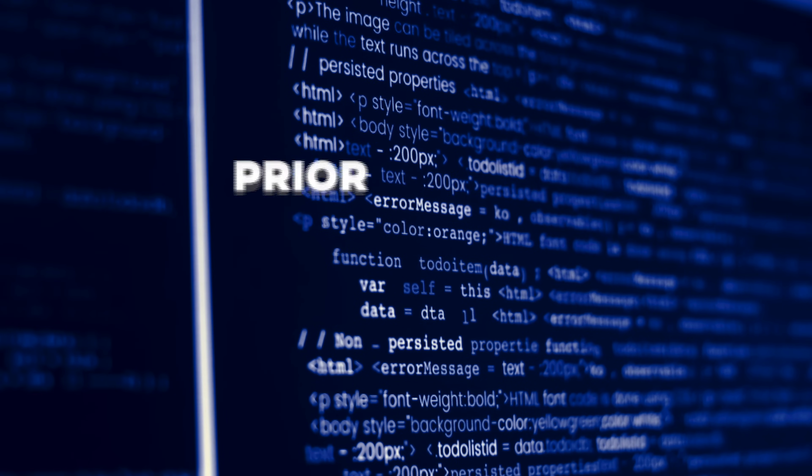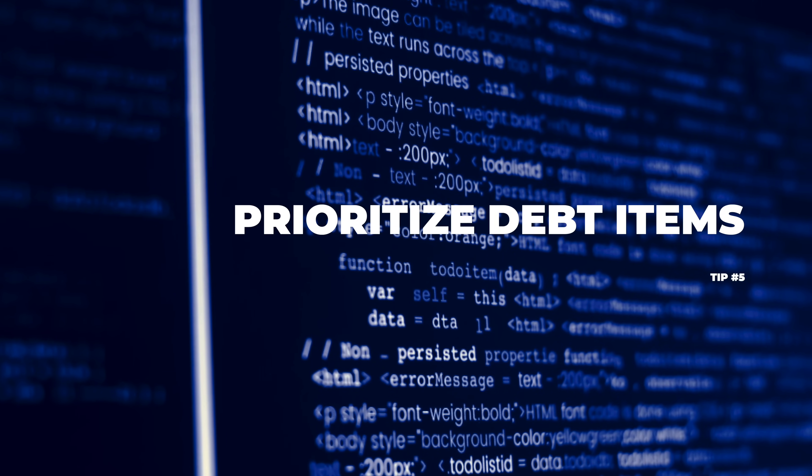The fifth tip is to make sure that you prioritize and order technical debt items, and also note any dependencies between them. For example, suppose you have a technical debt item that requires you to replace the database access layer, but by doing that it also means you have to update the database itself, and that might be a lot of work. So it's good to be aware of that before you start working on technical debt items.